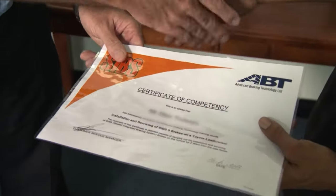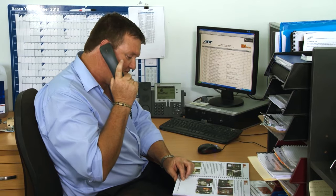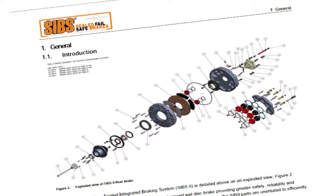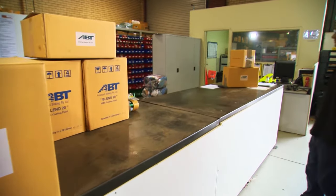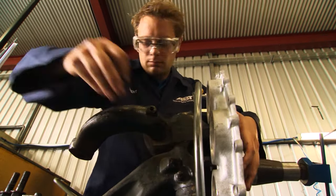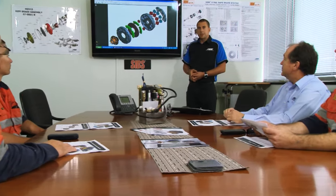Upon successful completion of the training program, attendees will receive certificates of competency. In addition to formal training programs, Advanced Braking Technology's customer service department offers technical support via phone, installation and service manuals, operator's manual and quick reference workshop wall chart, as well as direct customer contact with site visits from field service officers. SIBs operator training is also available for customers' employees or site training officers, for inclusion in site induction processes and to ensure all operators are familiar with the SIBs braking system.